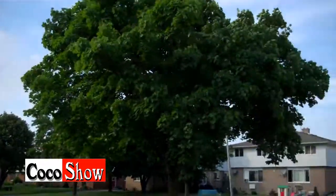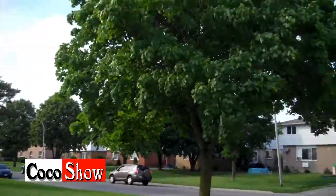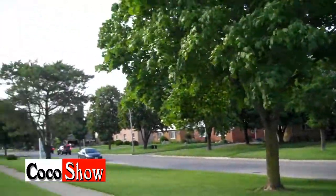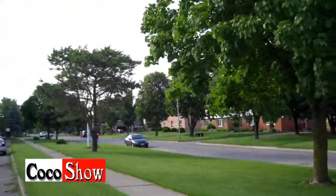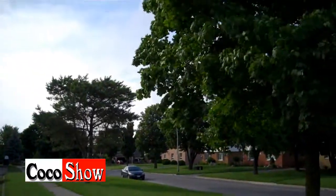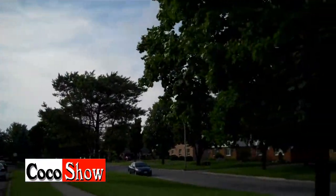You guys are probably asking yourself, what do you do on a hot summer day like this? It's so hot you really don't want to drink coffee. Unless you're in the air conditioning — then enjoy yourself a large triple triple on a hot summer air conditioning day.